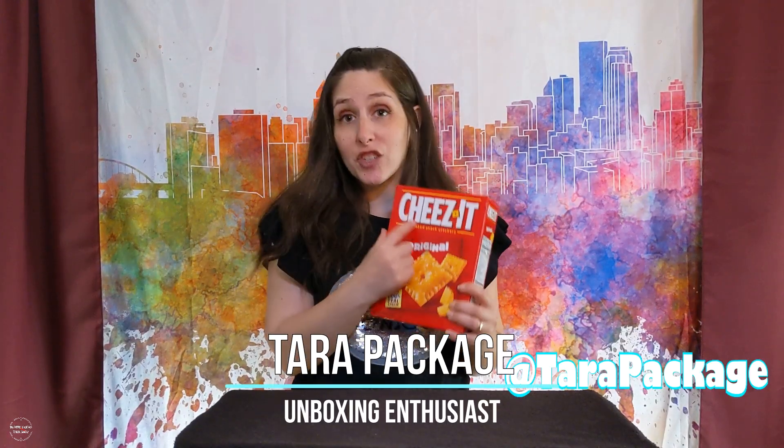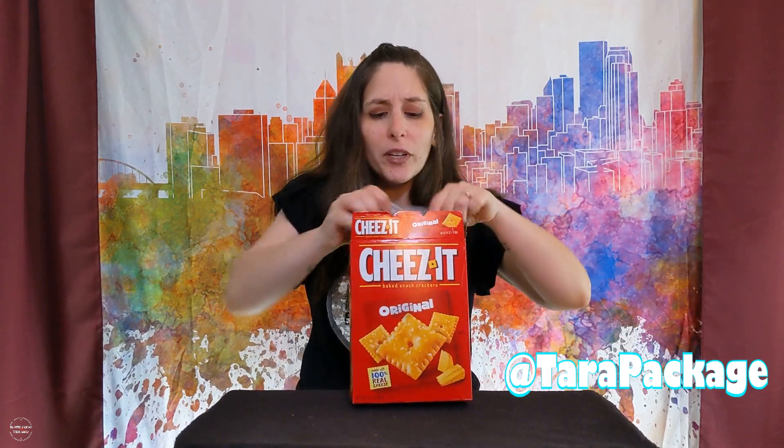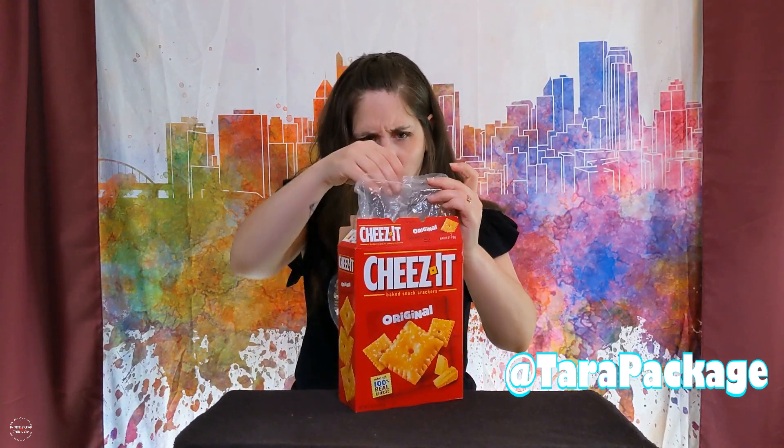Guess what? Tara Package is here with a cool unboxing video. I'm really excited because today we have Cheez-Its. It's like cheese but with two E's. The packaging is really awesome. When you open it, you're going to run into this plastic whatever.